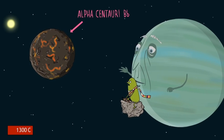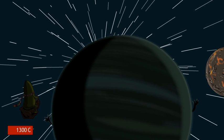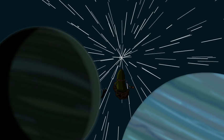Alpha Centauri Bb — it's actually quite close to home, if you can call 4.2 light years close. Similar size to Earth, but a wee bit hot though. Let's try another. PH1 — four suns. That's a lot of sunsets. Nope.